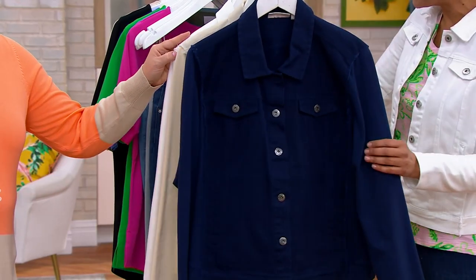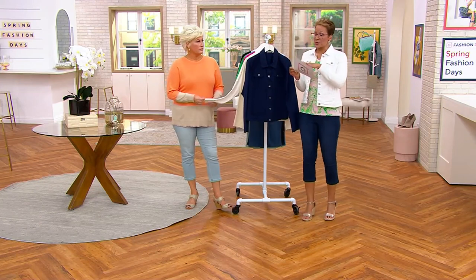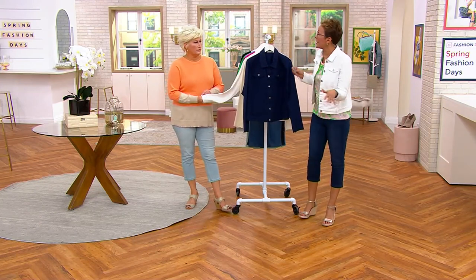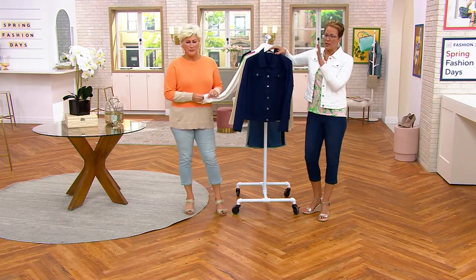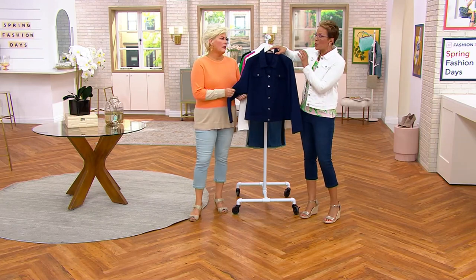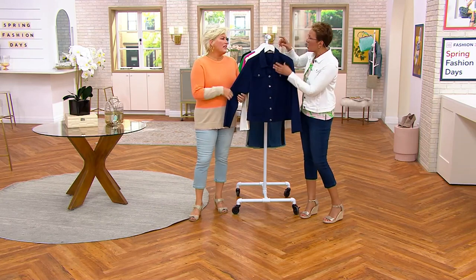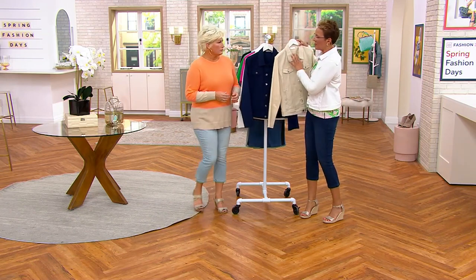Sizes are, in general, extra extra small to 3X. The Navy is the one where you'll have the best luck getting your size because we brought the most in. It's also the most jean-jacket reminiscent.